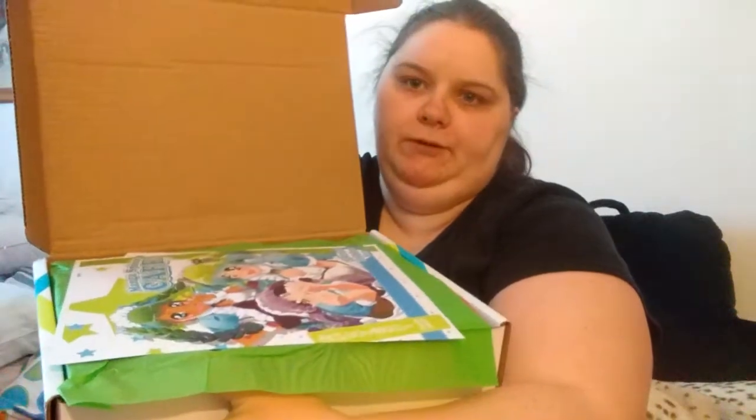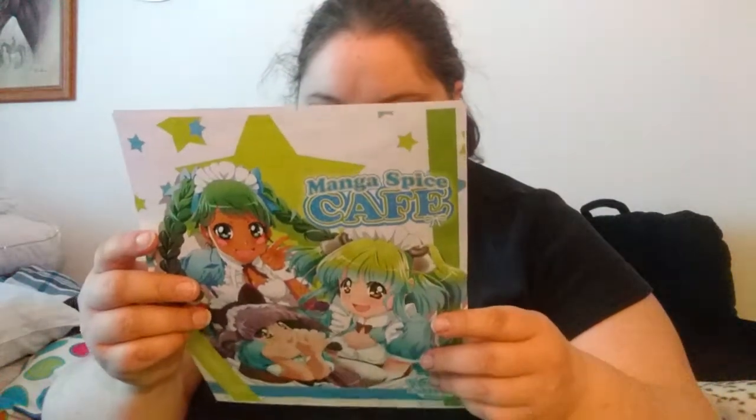So here's what it looks like on the inside when you first open it. There was a note but that's a personal note so I took it out. I think that's a spoiler, so I'm going to show you one item at a time.